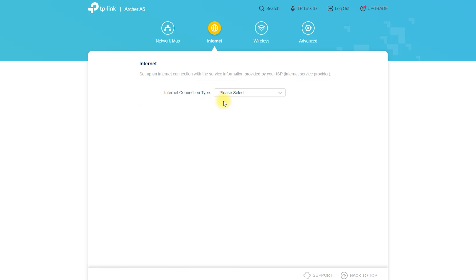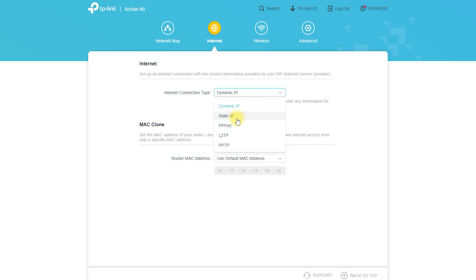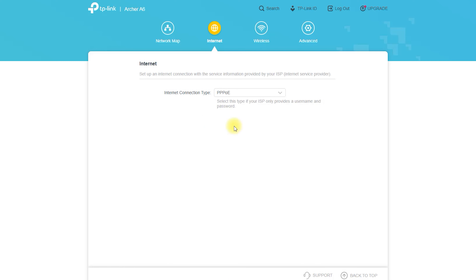MU-MIMO Technology: Multi-User Multiple Input Multiple Output technology ensures that multiple devices receive optimized signals, reducing the risk of lag and ensuring a smooth online experience for everyone.